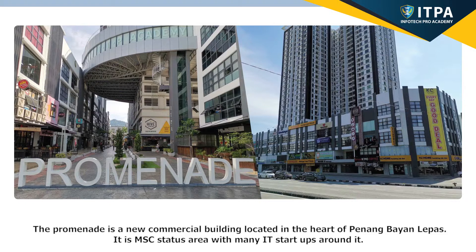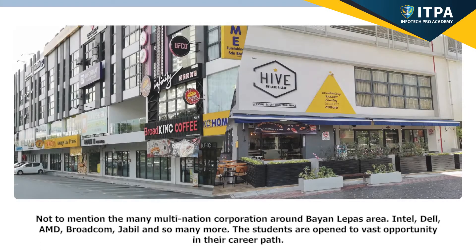The Promenade is a new commercial building located in the heart of Penang Bayang Lepas. It is an MSC-status area, with many IT startups around it, not to mention the many multi-national corporations around the Bayang Lepas area — Intel, Dell, AMD, Broadcom, Jabil, and so many more. The students are open to vast opportunities in their career path.